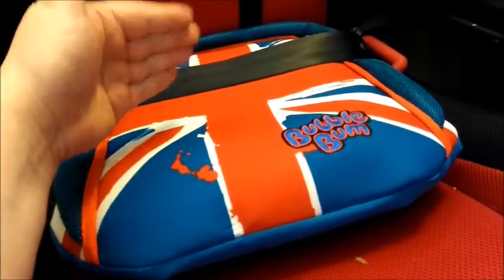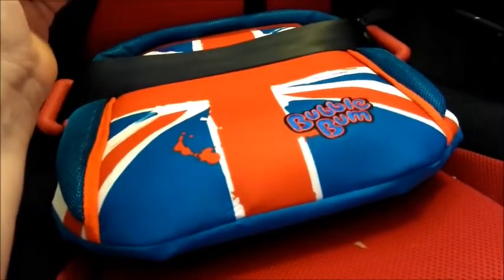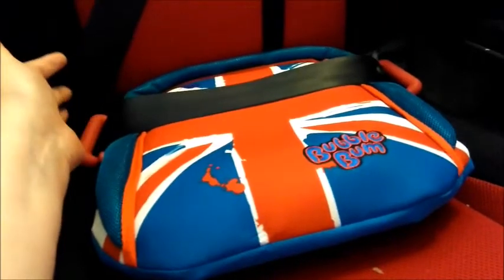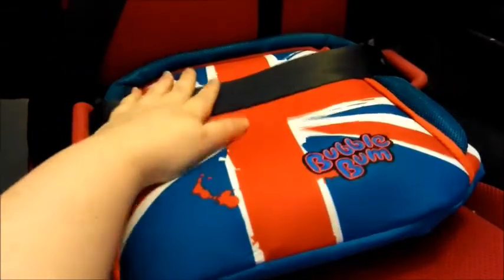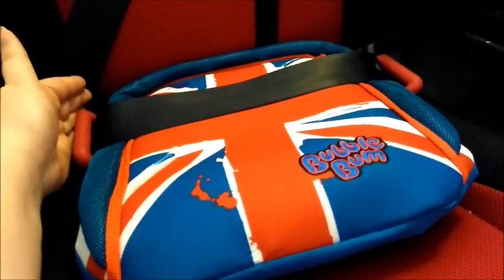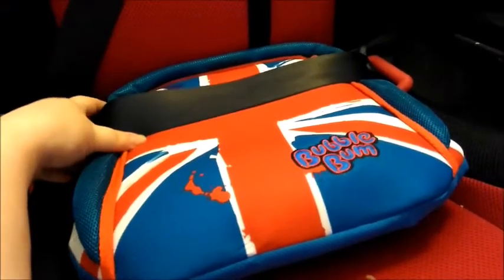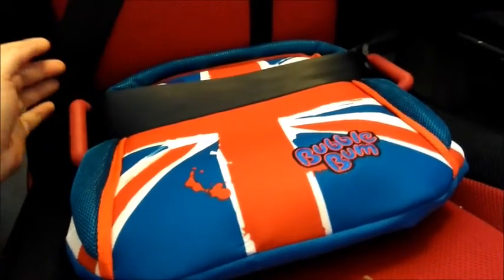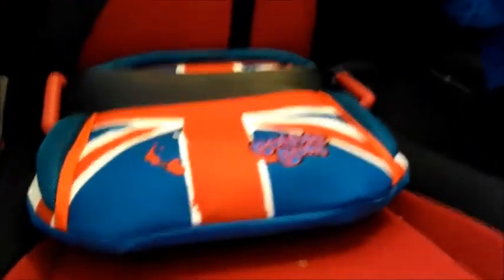I get so many emails from people who have three children and are trying to fit three in the back but can't fit a high-back booster. This is a perfect option for the middle seat if there's just no way to get anything else in. I would rather this be used to ensure the correct belt path on the child than nothing at all, and the same goes for any other scenario.